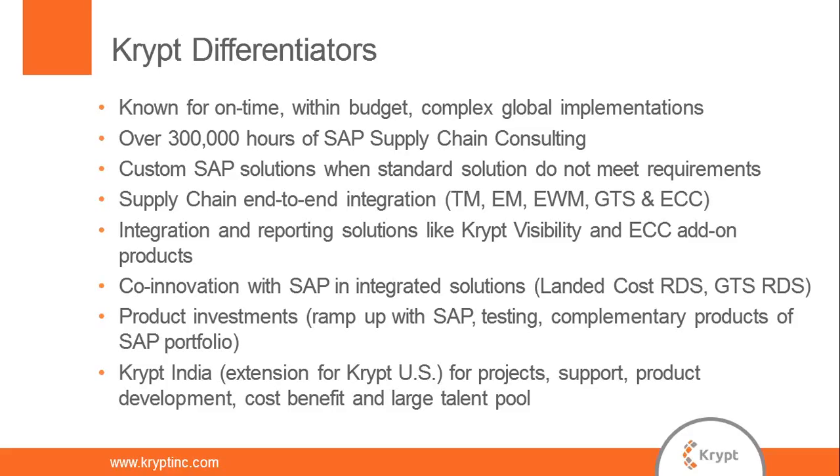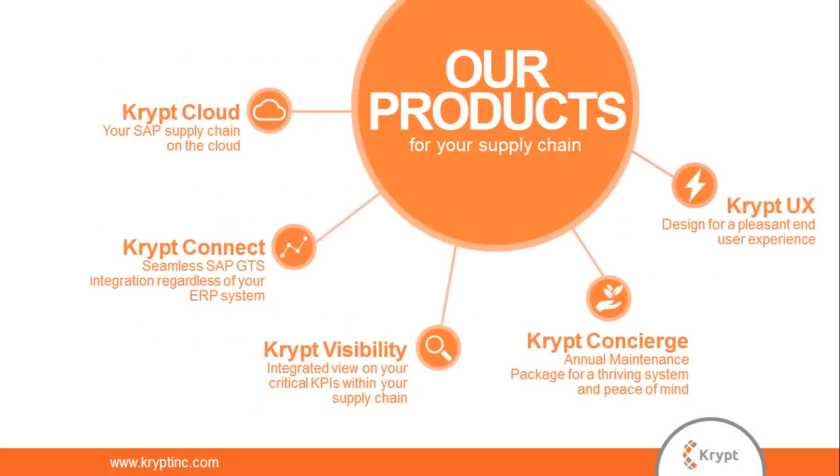Some highlights that differentiate Krypt: extensive supply chain consulting experience with over 300,000 hours of SAP supply chain consulting. We work closely with SAP for co-innovation and product investments including testing and ramp-up. Krypt India is an extension of Krypt US, which we leverage for project support and development. Krypt's supply chain add-on products offer cloud options for GTS integration regardless of your ERP system, an analytics and reporting tool for end-to-end supply chain visibility, an annual maintenance package, and customizable UX services leveraging SAP Fiori.